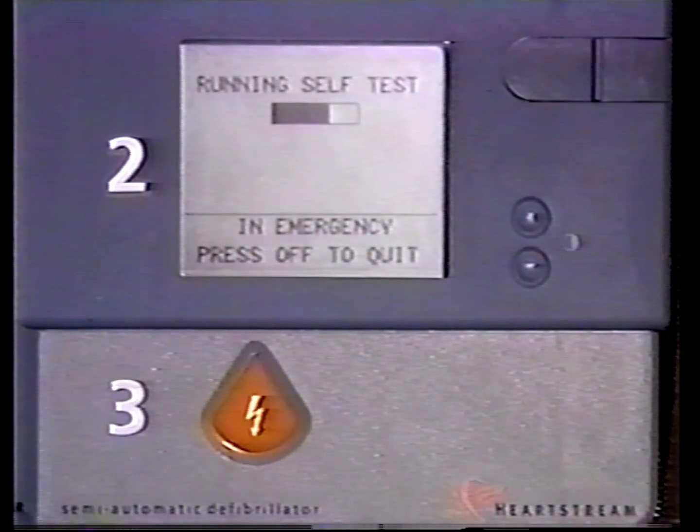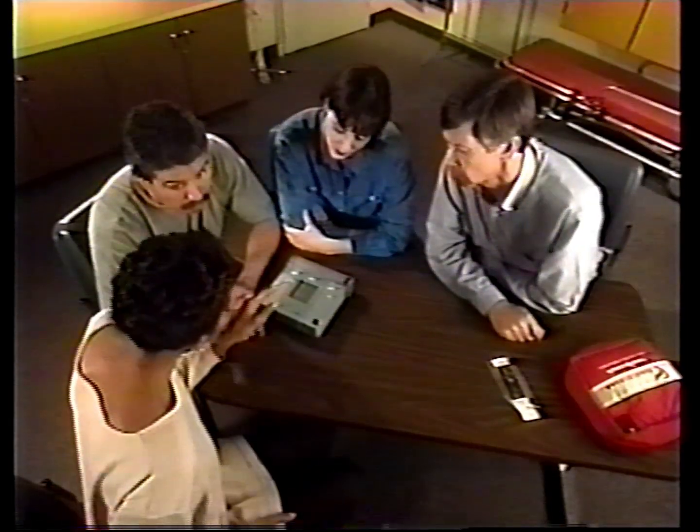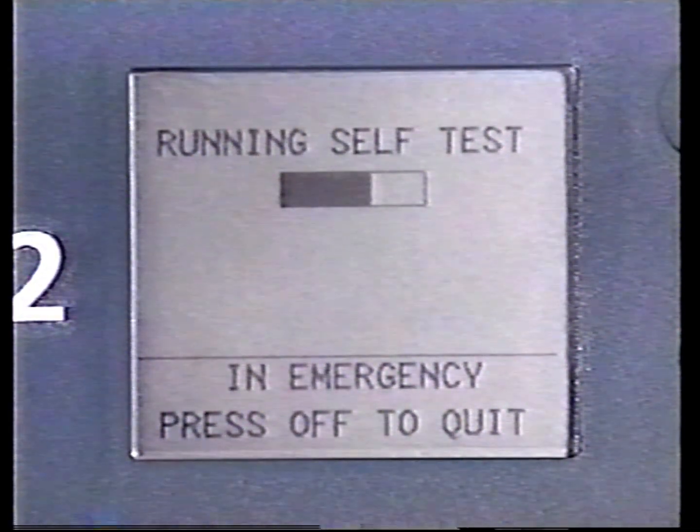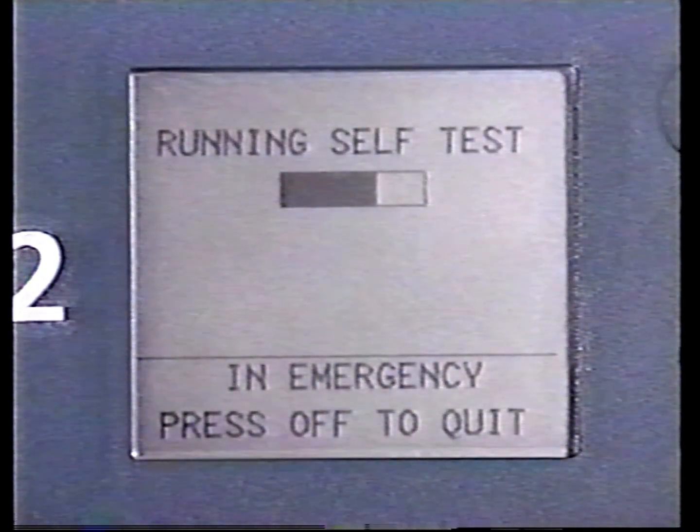The Forerunner periodically performs automatic self-tests. During these tests, the screen may flash and blink, and buttons may light up. This is normal. The status indicator always shows the results of the last self-test. If the status indicator shows alternating dark and hourglass shapes, the last self-test passed and the Forerunner is ready for use. If you see any other display in the status indicator, with or without an audible chirping alert sound, the Forerunner requires attention — perform a battery insertion test as described earlier. In the unlikely event that you need to use the Forerunner while it is doing a self-test, simply press the on-off button to stop the test. It will be rescheduled for a later time.